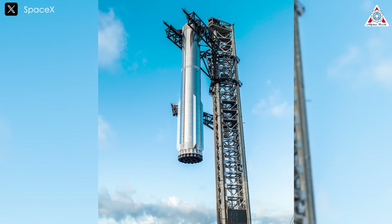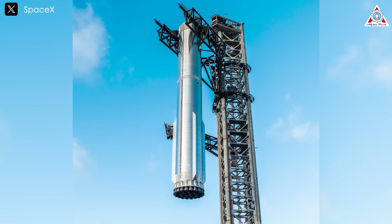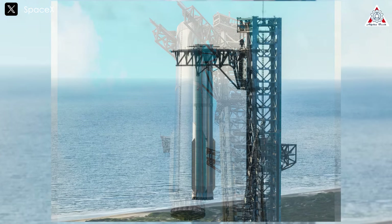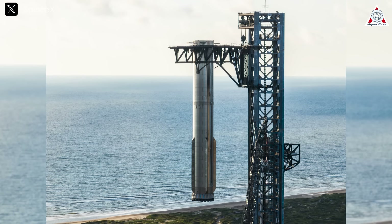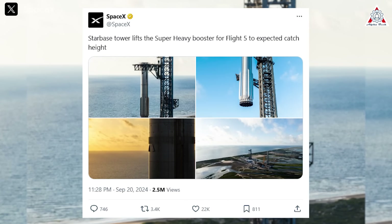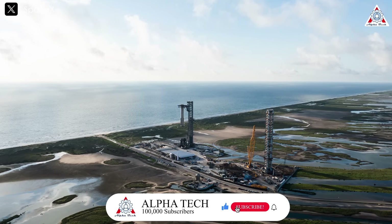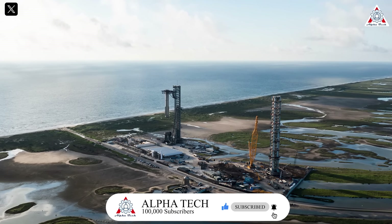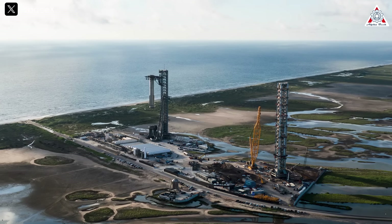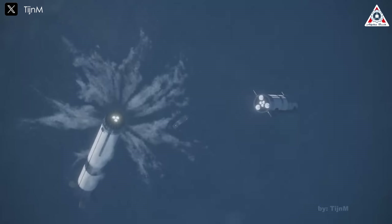Notably, the lifting of Booster 12 was done in a special manner. Typically we only see the chopsticks lift Super Heavy and put it on the OLM, but this time SpaceX lifted it all the way to the top of the tower before lowering it — the first time Super Heavy has reached such a height, and it's almost certain the rocket will be caught at that height. SpaceX tweeted: 'Starbase Tower lifts the Super Heavy booster for Flight 5 to expected catch height.' Upon closer inspection, it's clear that the interstage boost ring is missing from the top of Super Heavy, which is not surprising as the launch profile involves SpaceX discarding the boost ring into the ocean before the rocket does a soft landing.